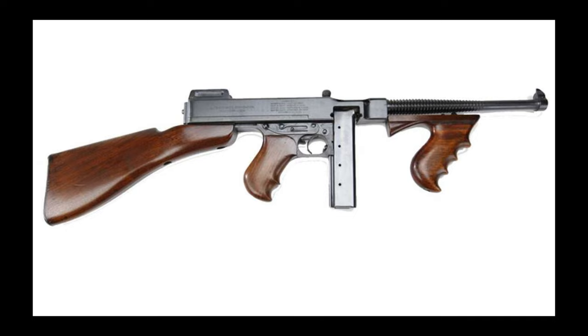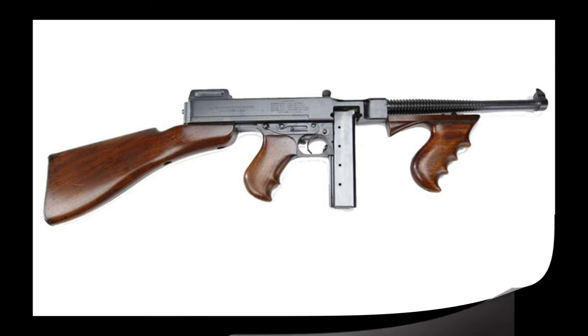First up, let's talk about the Gatling gun, invented by Richard Jordan Gatling in 1862. It was the first widely used weapon of the machine gun type, although it wasn't fully automatic. It featured a rotating barrel that had to be cranked by hand, and it could fire an impressive 1,000 rounds per minute.